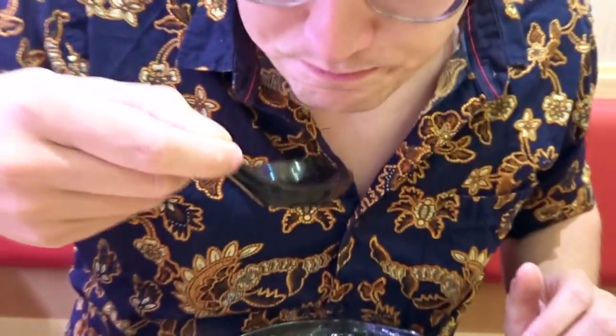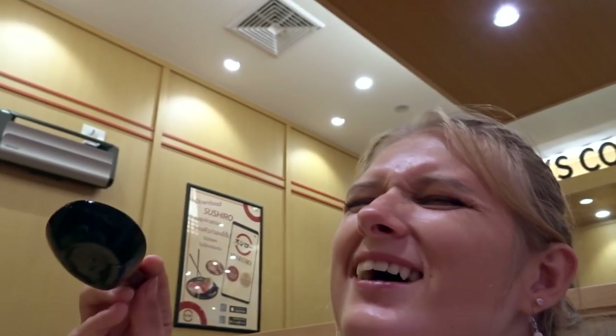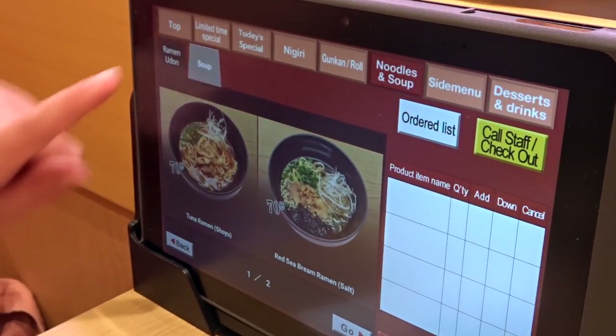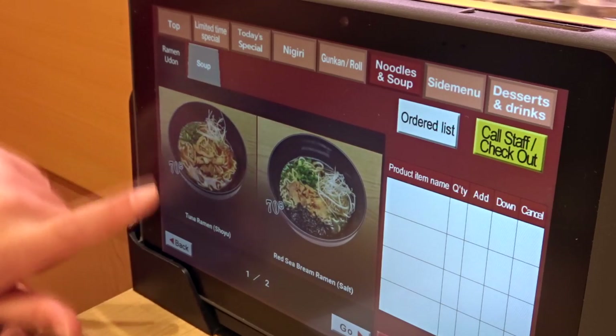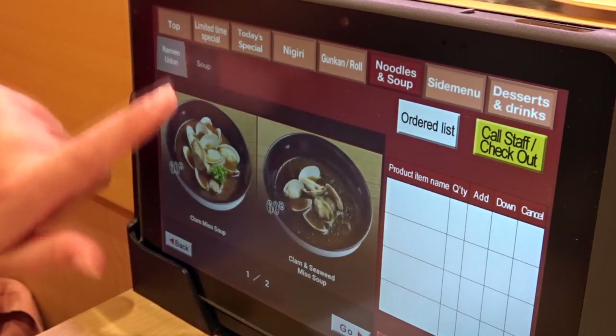One of the dishes is a shio ramen — really salty and kind of seafood-y, with tuna. We tried the tuna ramen — it's like a miso soup broth. Oh, it's so delicious!